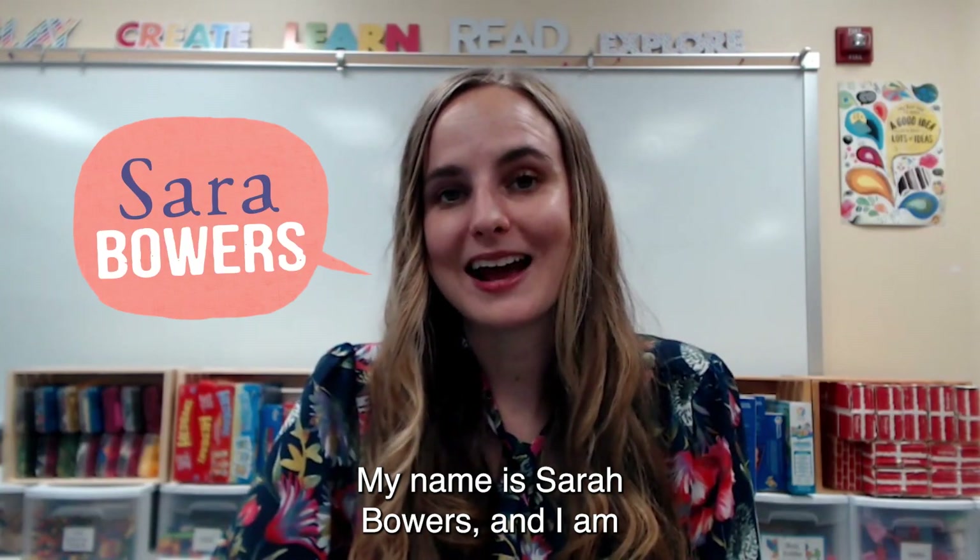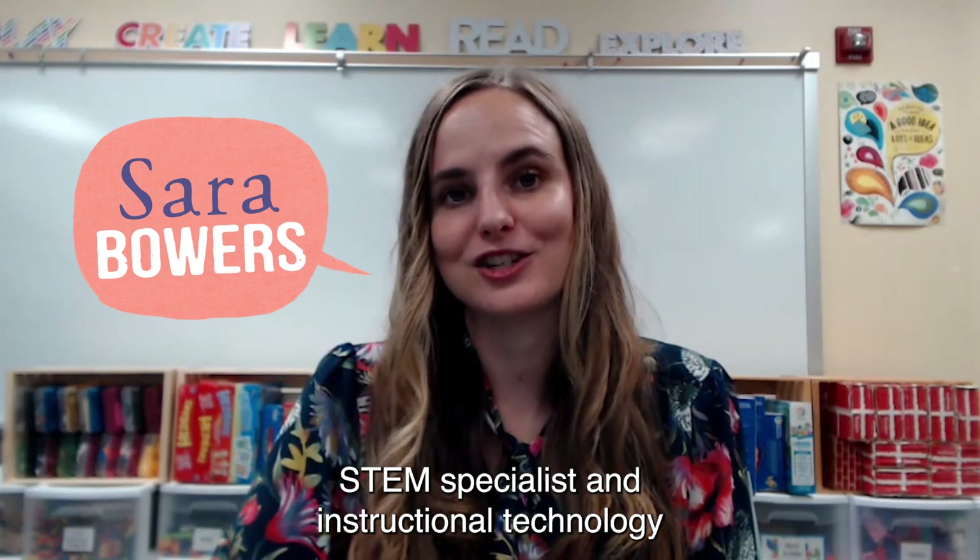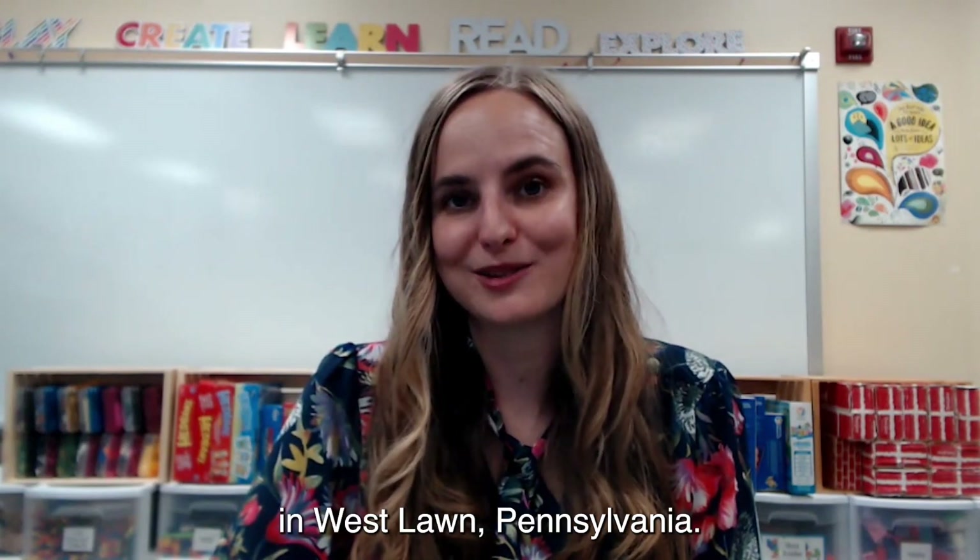Hi, my name is Sarah Bowers and I am a kindergarten through fifth grade STEM specialist and instructional technology coach for the Wilson School District in West Lawn, Pennsylvania.